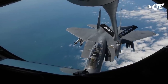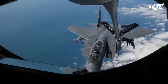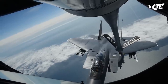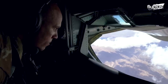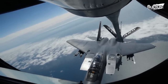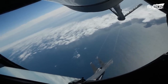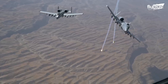Boom refueling, while effective, does have its hazards. The boom can be broken off or damaged if either of the planes encounters turbulence.